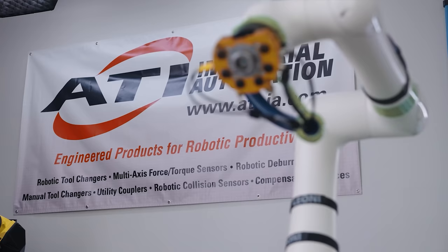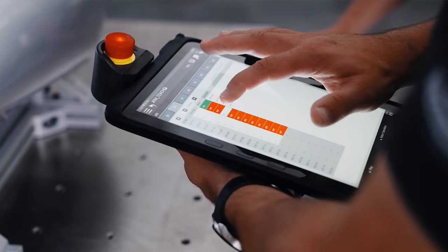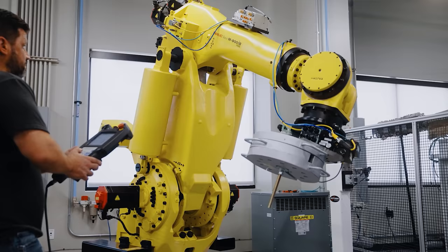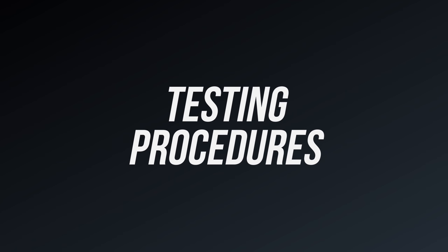I want to thank ATI for hosting us this week. They have no financial affiliation with this video, but they were very gracious in letting us use and abuse their research and development department. Thanks, guys. Now let's get into the test and talk about sandpaper in general.